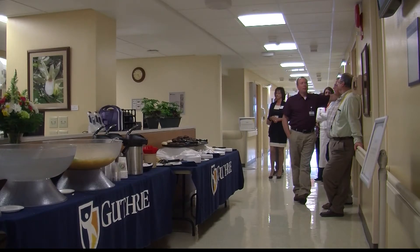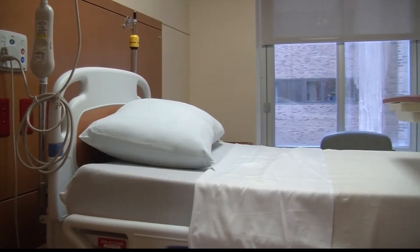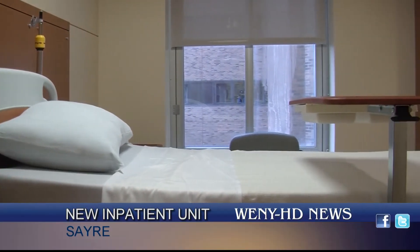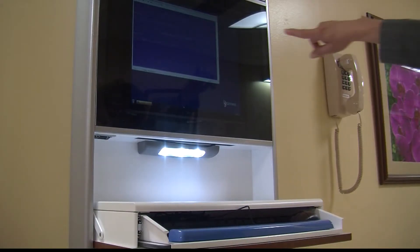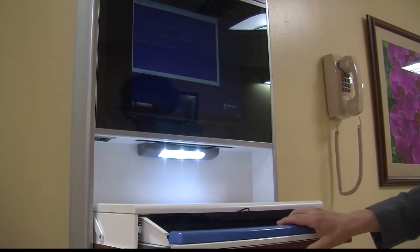Guthrie Robert Packer Hospital held an open house today for its new inpatient unit. The unit features all private rooms and new additions such as lift assist equipment and high-tech wall computers. It took about eight months to complete the renovation.